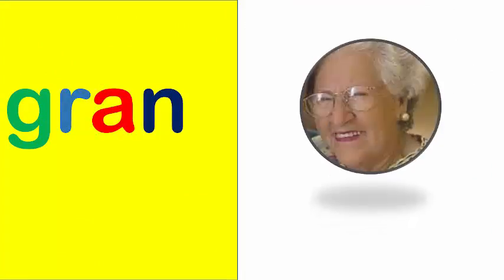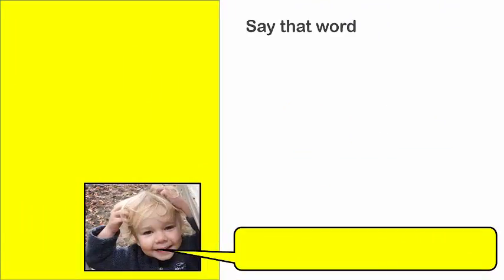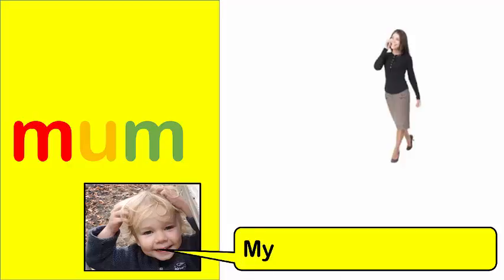Gran. My gran is nice. Mum. My mum works hard.